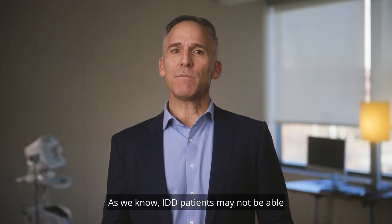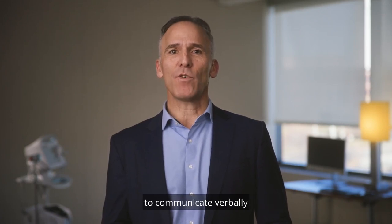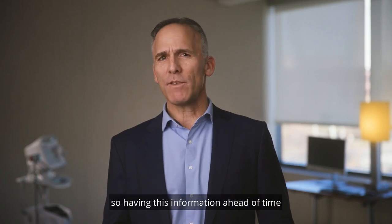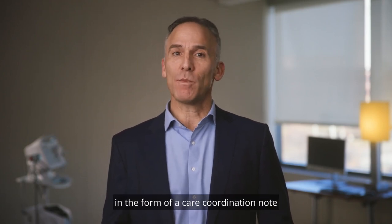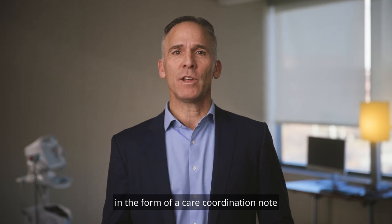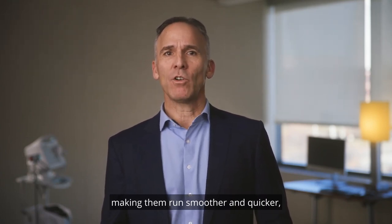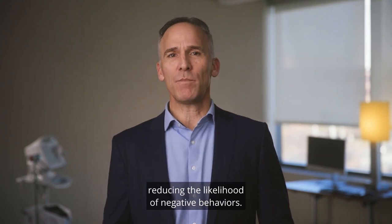As we know, IDD patients may not be able to communicate verbally and are often intolerant of longer wait times, so having this information ahead of time in the form of a care coordination note can help to streamline medical visits, making them run smoother and quicker, reducing the likelihood of negative behaviors.